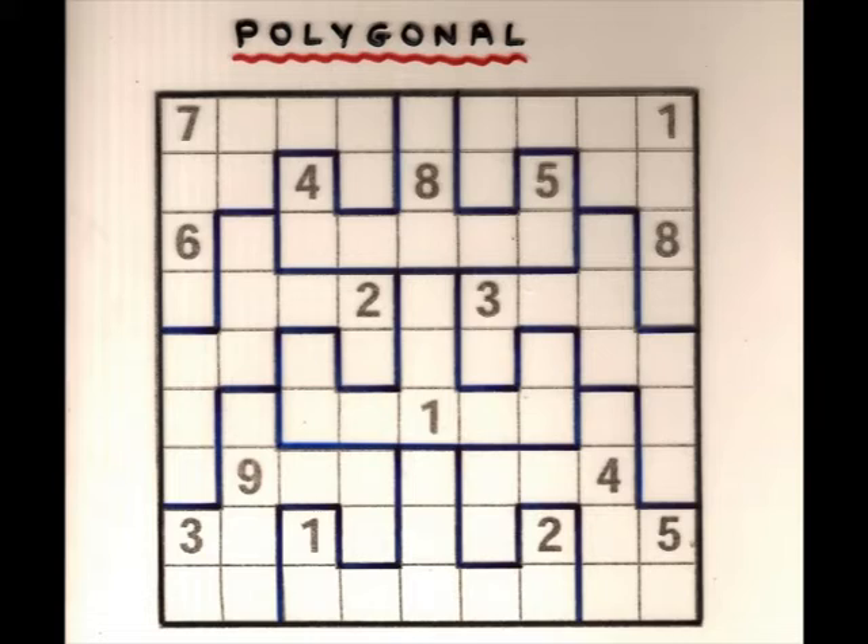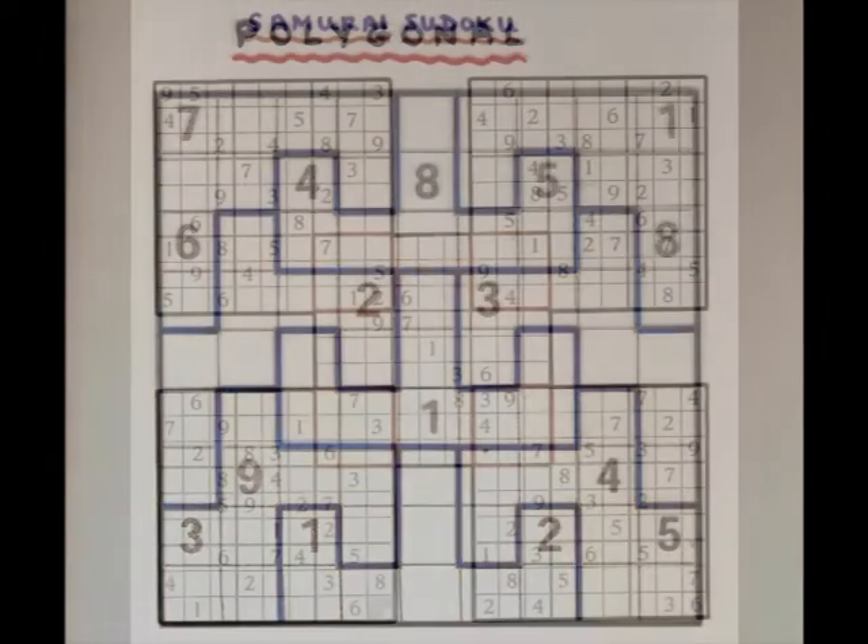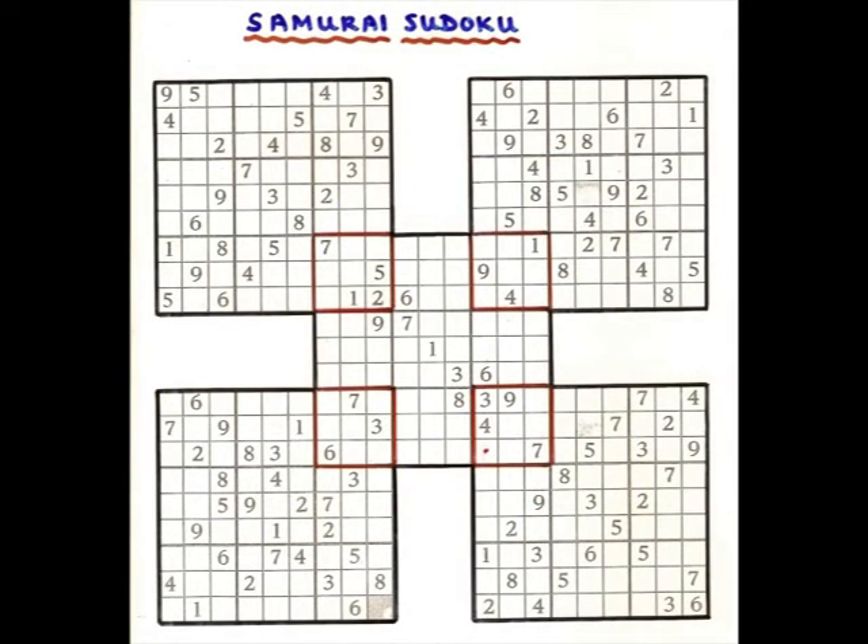You can pile them together. So you get these in the Times on Saturday. Here are five together. And the point is that a number like this must be different from anything else in the same row or column, but also in the same column here and the same row here, because this is in this square and in this one.